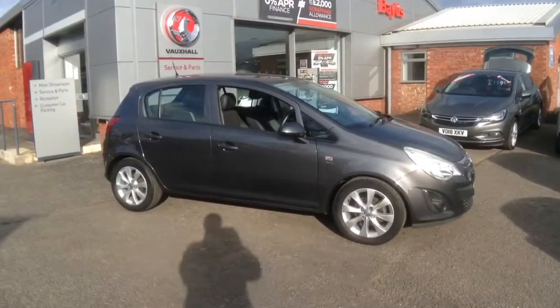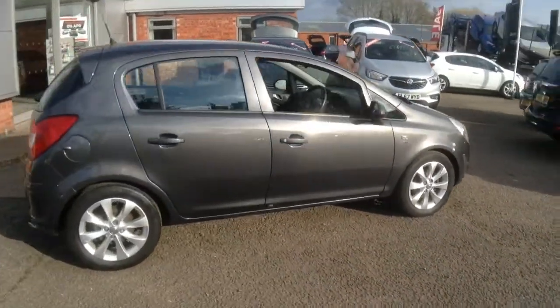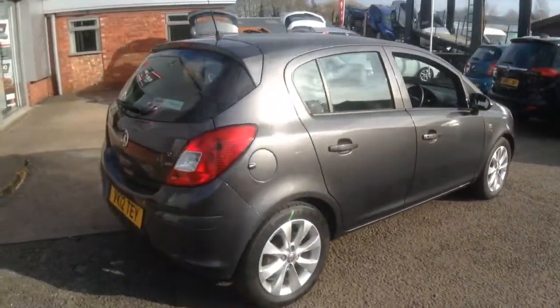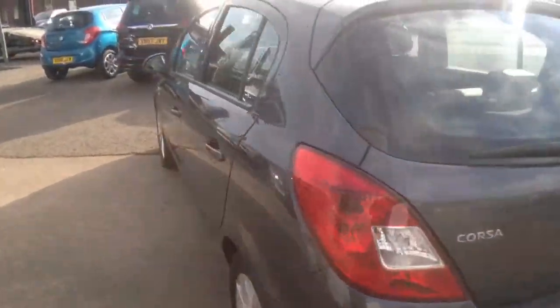Welcome to Bayless Vauxhall Ross on Y. Here we have a 2012 1.2 Corsa Active 5-door, featuring body-coloured mirrors, door handles and bumpers.